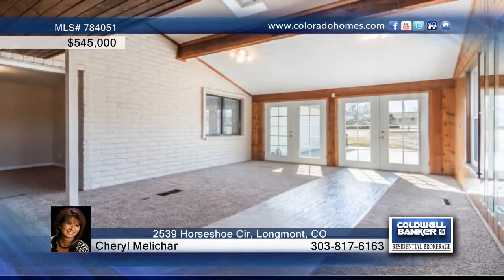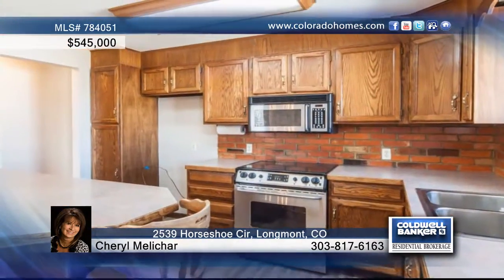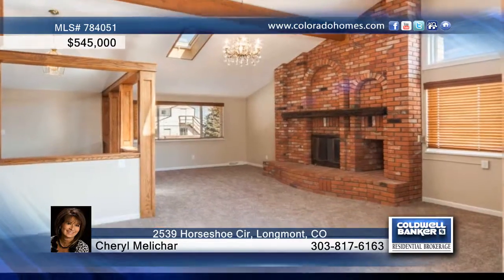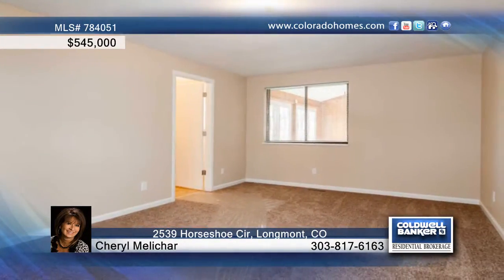Cheryl Meloshar presents this three-bedroom, three-bath, ranch-style home that's seated on 4.12 acres. This home boasts new flooring, new paint inside and out, a new furnace, hot water heater, and so much more. Also included is an RV building, barn, and pasture.